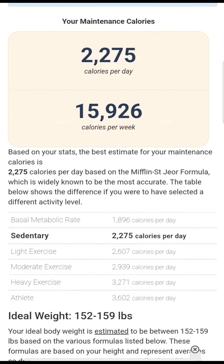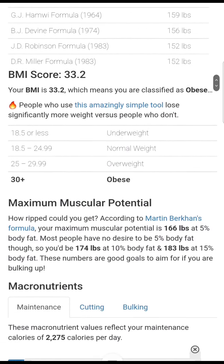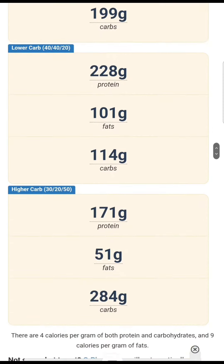As you scroll down, it'll give you ideal body weight, your BMI, and also your macronutrients. This can be distributed by moderate carb, low carb, or high carb.